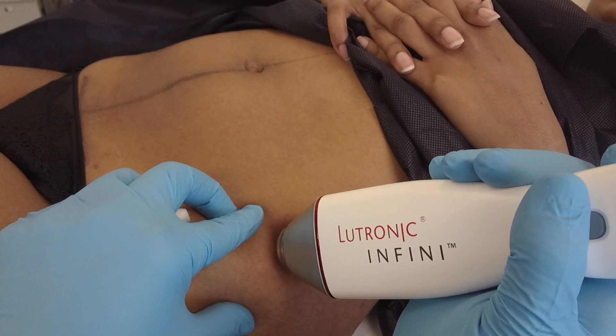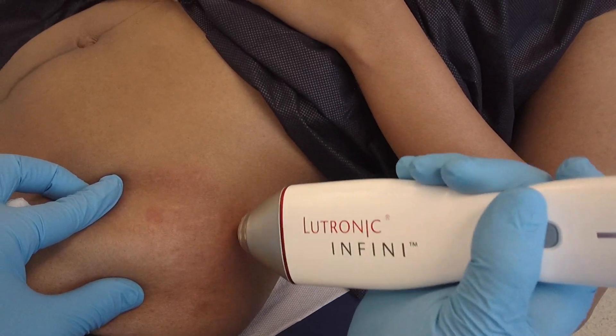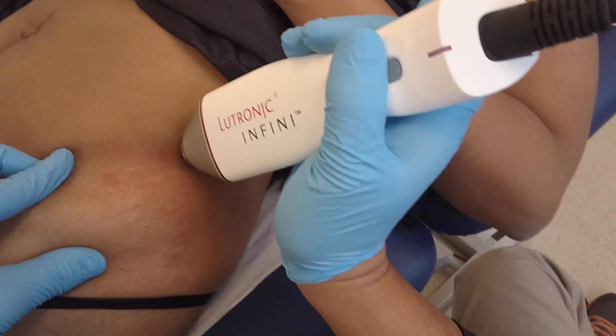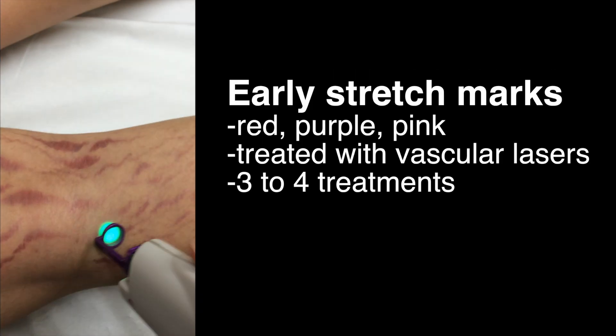Treatment itself is very safe and it can be used in darker skin types with no adverse effects, and it can be repeated every two to three weeks. The treatment is virtually painless as I use a very special numbing cream, and it often takes about two to three minutes to do an average size area.